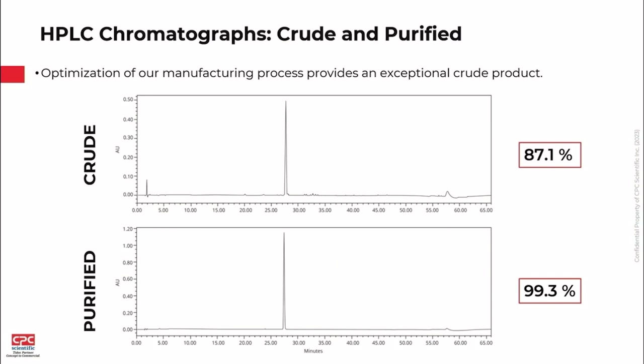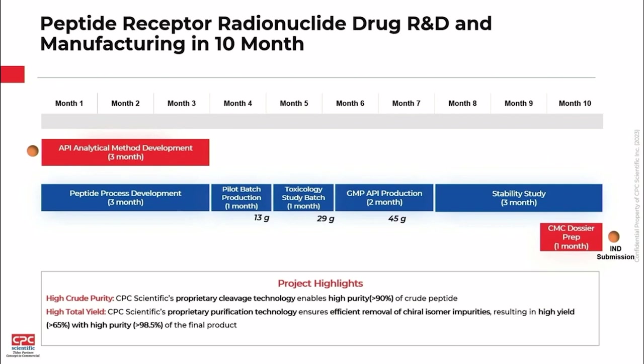The crude product is very clean after process development, and the final purified product reached 99.3% purity with extremely high isomeric purity as well. The timeline for full development was very aggressive: 10 months from process development all the way through to IND submission. We spent about three months on process development and analytical development, and the success of that three-month phase is what drove the success of the program and enabled us to meet that tight timeline. The key highlights were developing a robust, highly efficient process with high purity.